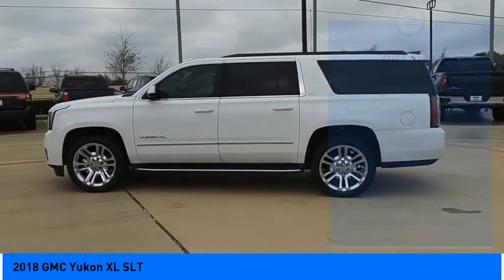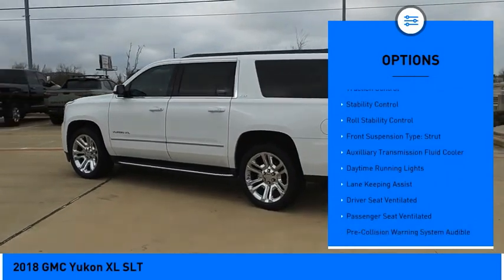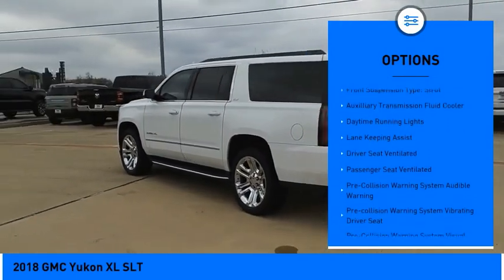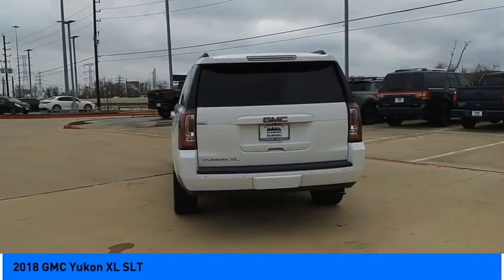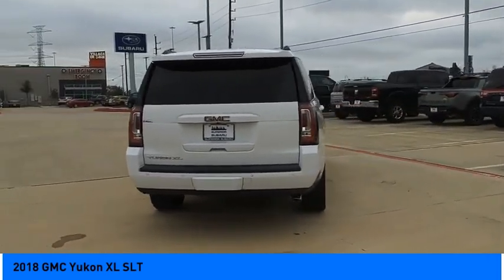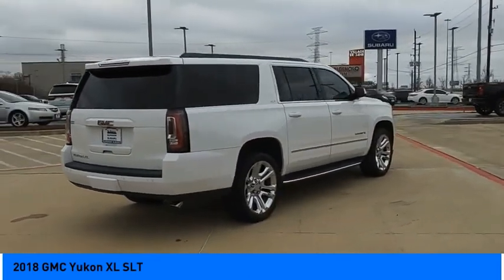Here are some of this vehicle's great options: power windows with safety reverse, remote engine start, running boards, active grille shutters, traction control, stability control, roll stability control, front suspension type strut, auxiliary transmission fluid cooler, and daytime running lights.